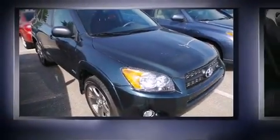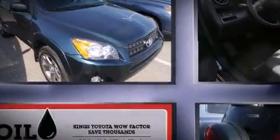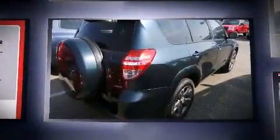Step into the 2011 Toyota RAV4. With just over 40,000 miles on the odometer, this four-door sport utility vehicle prioritizes comfort, safety, and convenience.